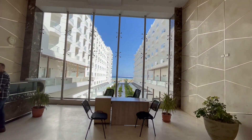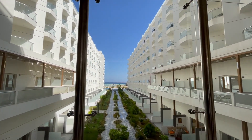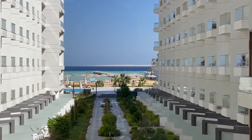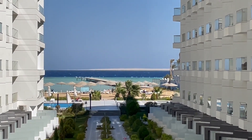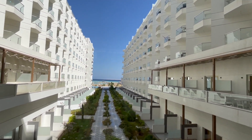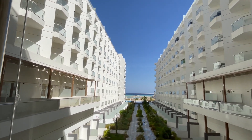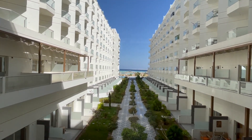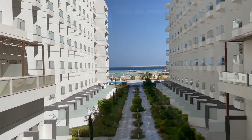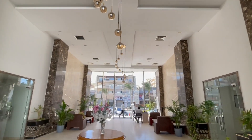Hier kann man gut erkennen, dass die Units, die sich innen befinden, alle mehr Blick haben. Ich versuche mal kurz heranzuzoomen. All diese Units werden alle natürlich direkten Meerblick haben, beziehungsweise Blick zum Innenhof und zu den drei Pools. Wir gehen gleich zusammen in die Units rein, dann könnt ihr euch das mal angucken.